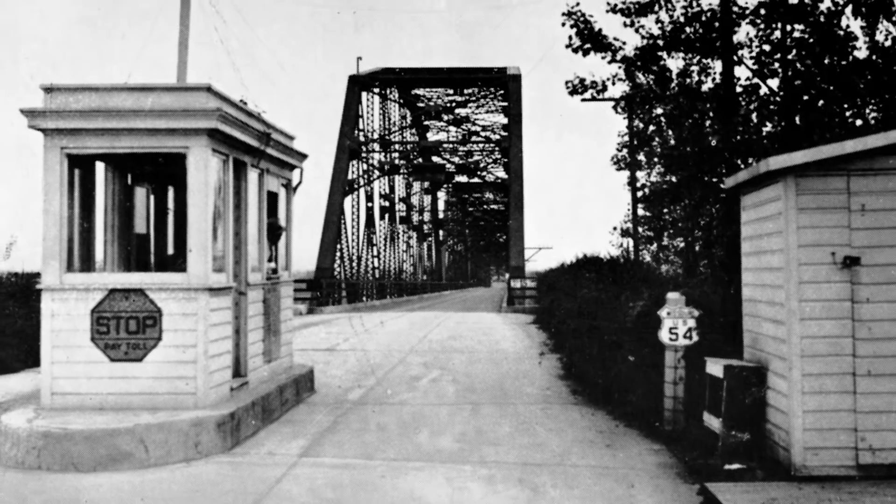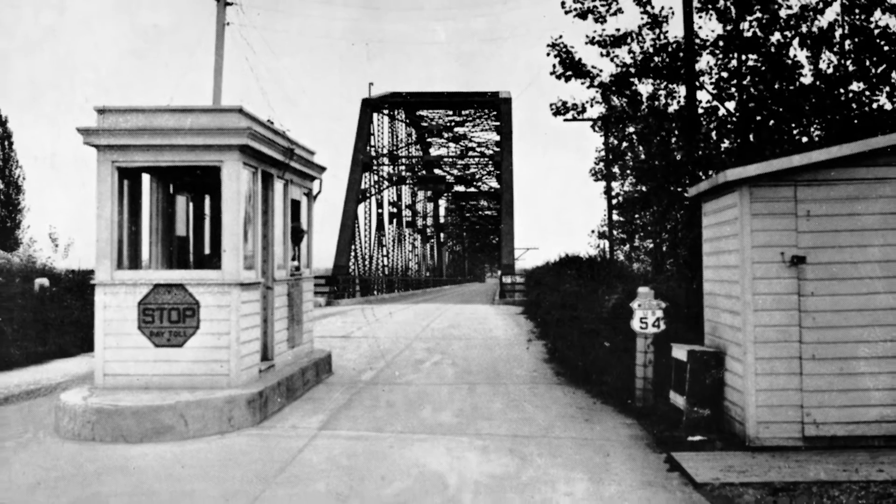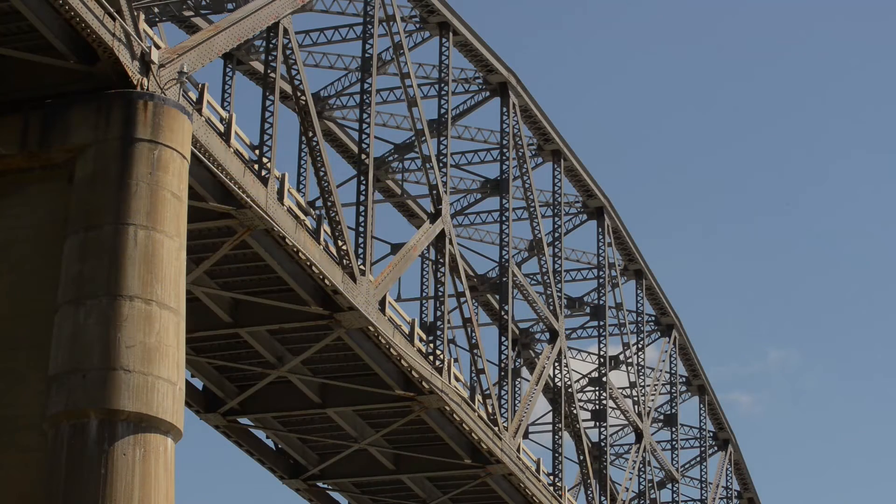Probably the best example is Stark Brothers Nursery, who grows literally a million trees on the Illinois side and moves them across this bridge every year as part of their annual process. That represents an immense amount of commerce and culture — it's a 200-year-old business that's known nationally. And this bridge is a vital conduit to its viability.